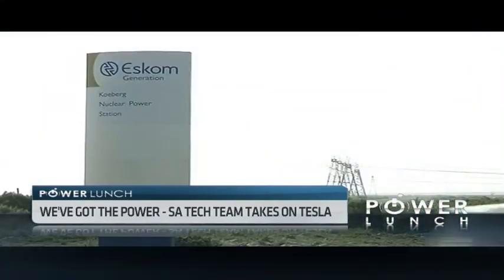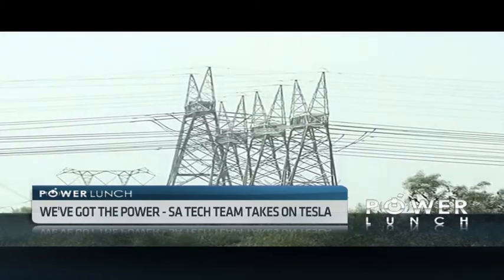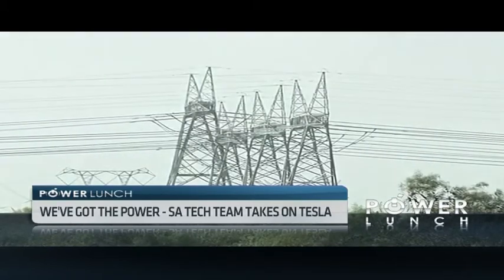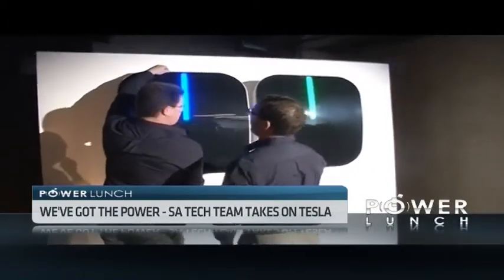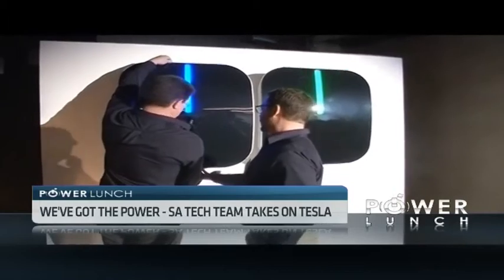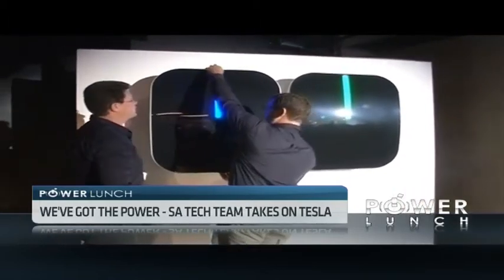A local tech firm has recently introduced an energy solution for South African homes. The Icon Home Energy Hub was designed to help consumers better manage and store energy while saving costs. A Cape Town-based tech team aims to reduce dependence on Eskom by offering this solution across the country. Developed locally, the Icon Home Energy Hub inverts and stores solar-powered energy for everyday use or during peak times.